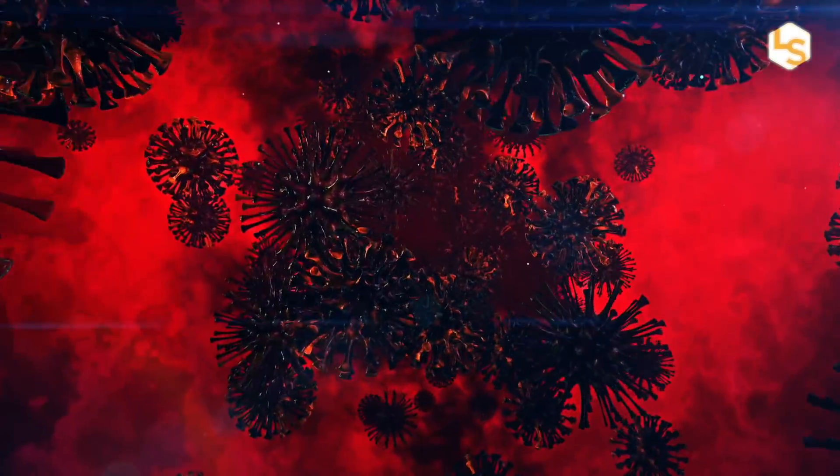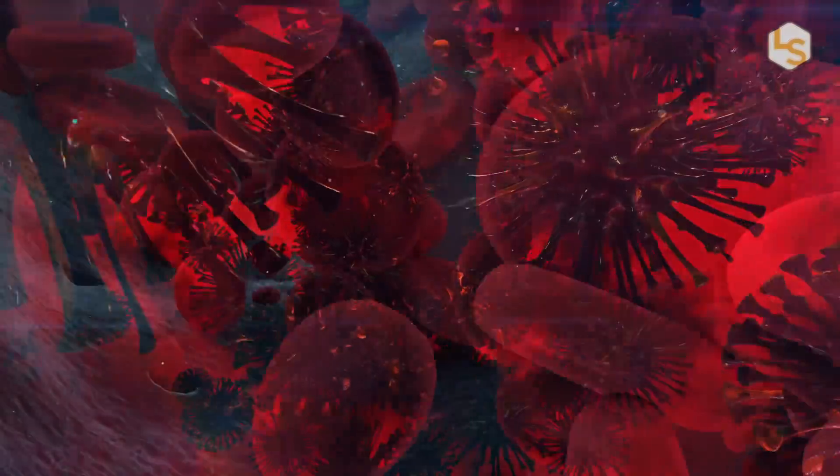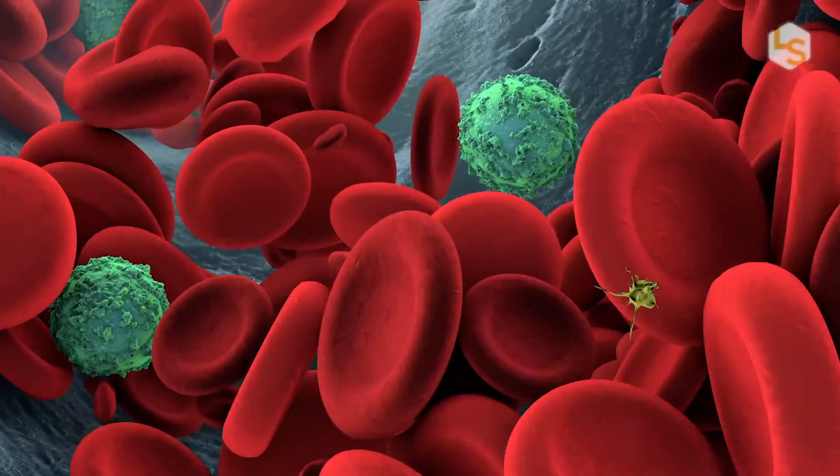The protein that the coronavirus uses to attach to human cells has a compact ridge that allows it to attach more strongly to human cells than similar viruses, allowing it to infect better and spread faster.